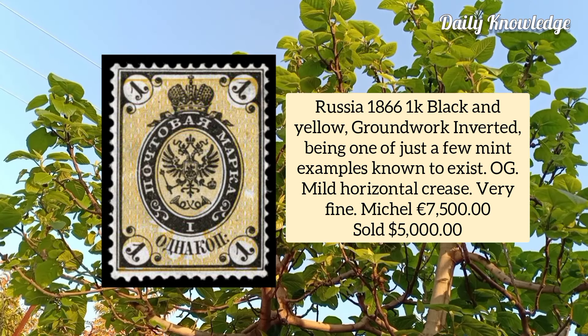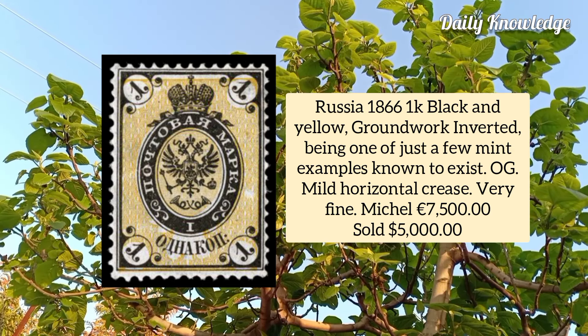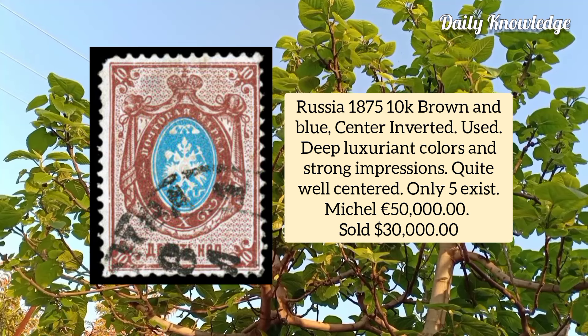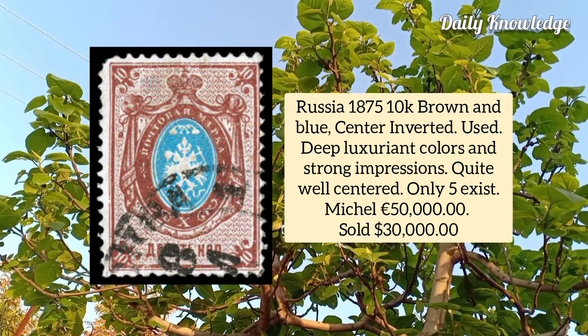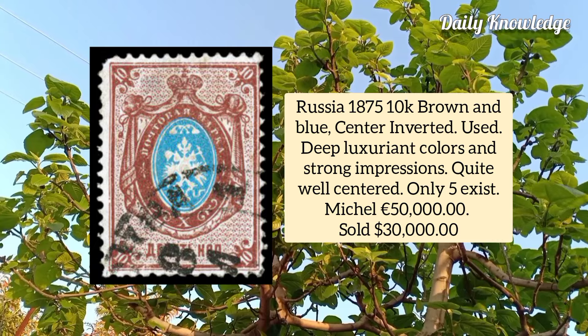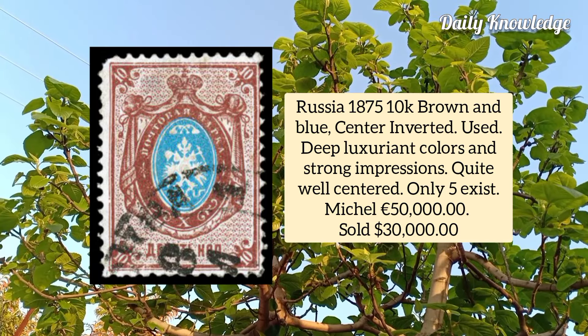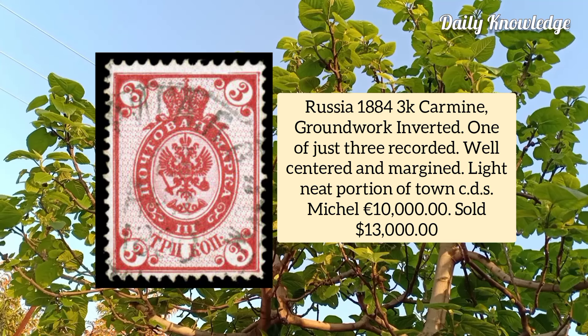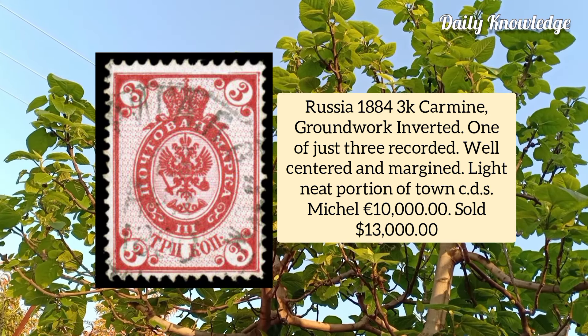Russia 1875, 10k brown and blue, center inverted, attractive used example of this important rarity featuring deep luxuriant color and strong impression. Russia 1884, 3k carmine, groundwork inverted, one of the rarest in Russian philately, being one of just three recorded, well centered and margined.